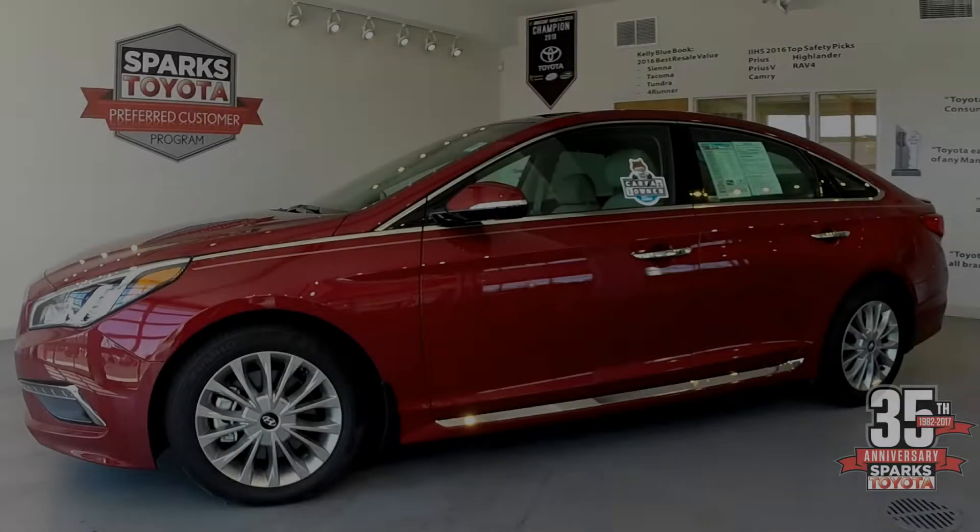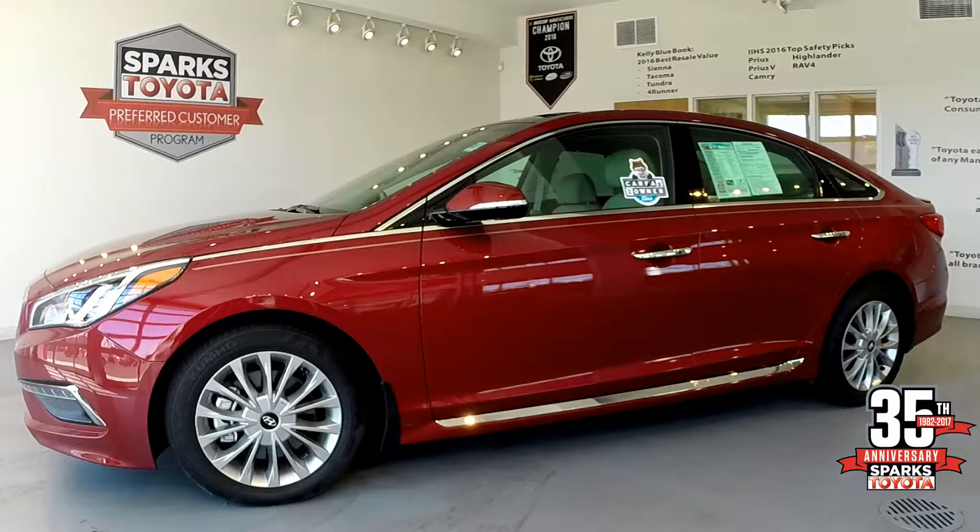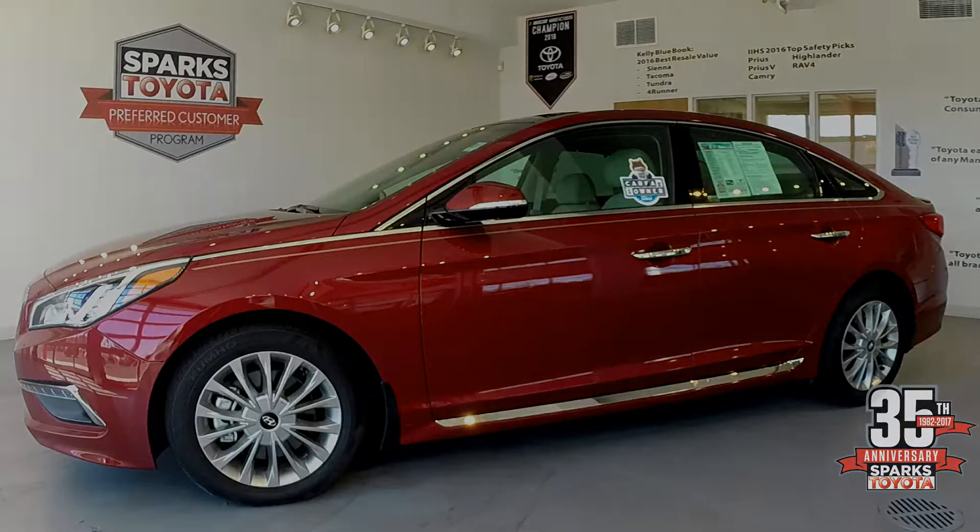This vehicle only has six thousand miles on it, and being certified gives you the hundred thousand mile powertrain warranty. You also get the factory remaining warranty, which means you have around thirty thousand miles of bumper-to-bumper protection in this vehicle still.